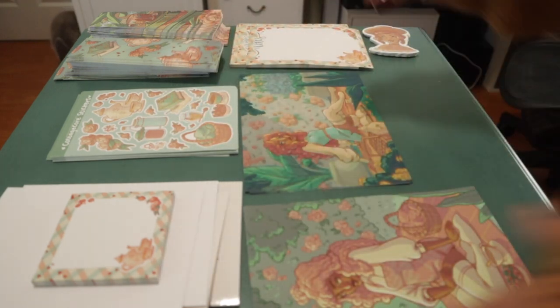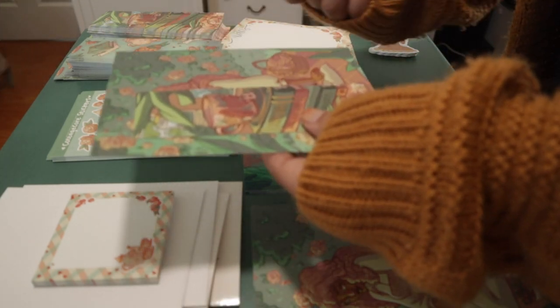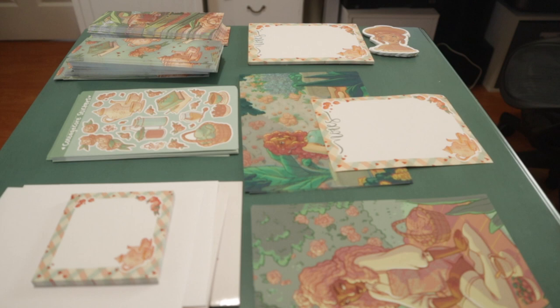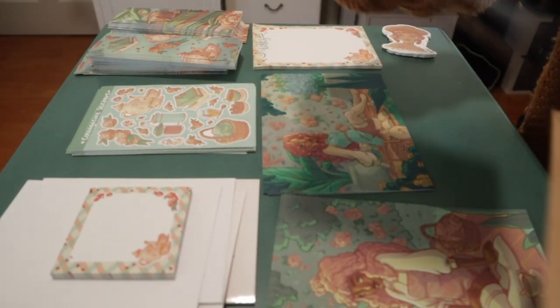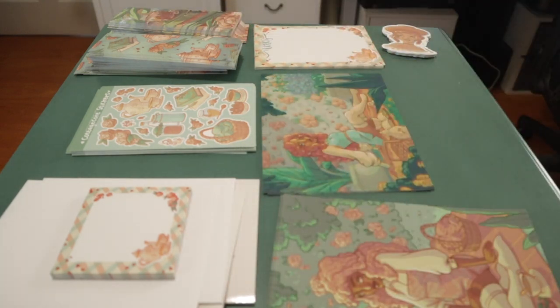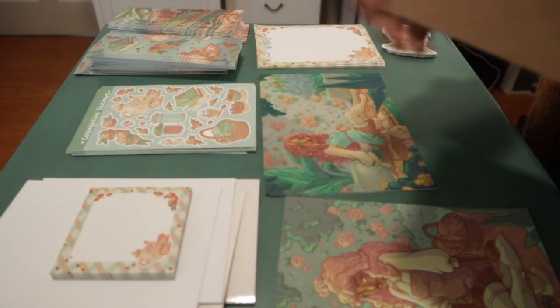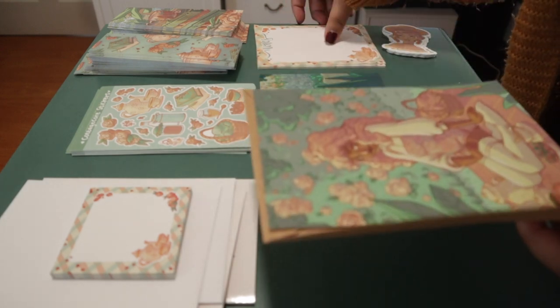I will say, unfortunately at this stage I was still missing one key piece, which I'm sure you can imagine is the washi tape. Since my Patreon rewards are currently just flat mail, I wasn't going to be able to mail out full rolls of washi tape, but I thought it would be nice to include some little sample sheets so that my patrons could play around with them. Sadly there were some delays with the washi tape, and just when I was about to give up on getting them in time — well, they arrived.